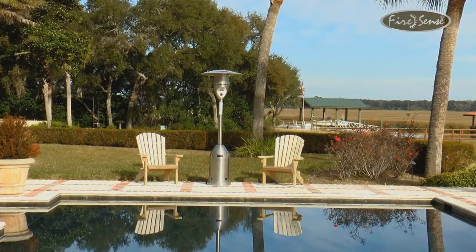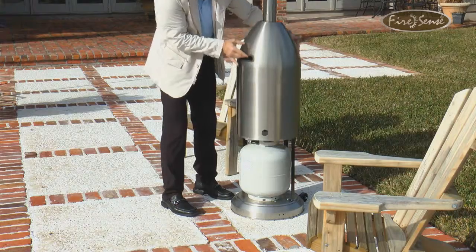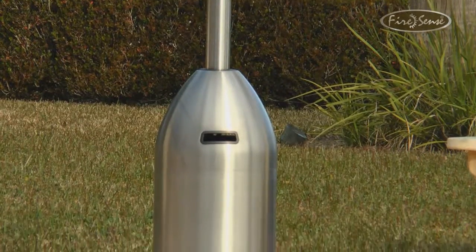Enjoy your patio in all seasons with this attractive stainless steel deluxe patio heater from FireSense. This 47,000 BTU heater creates wonderful warmth and uses a standard 20 pound LP gas cylinder, which is not included with your purchase. The sturdy design and stainless steel materials give this heater the style you want and a quality that will last year after year.